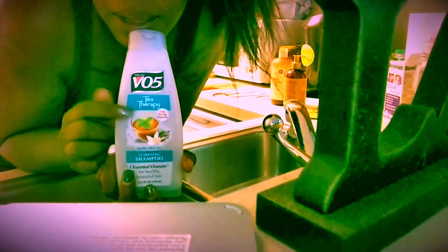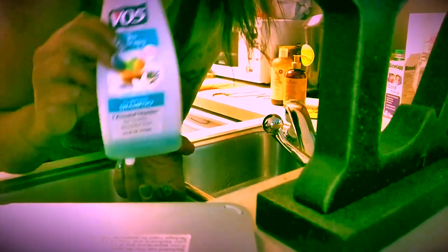My hair is low porosity, so that's why I got the products I got, and hopefully everything will work out for me. I have like eight bottles of this, but I used this clarifying shampoo first to clarify my hair and get all the product buildup out.